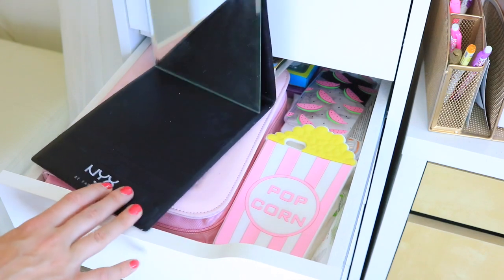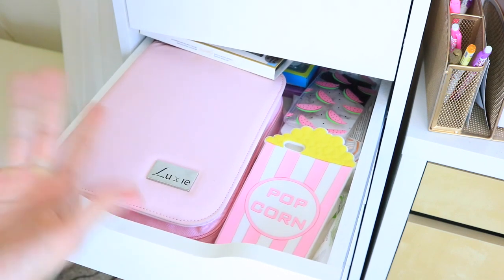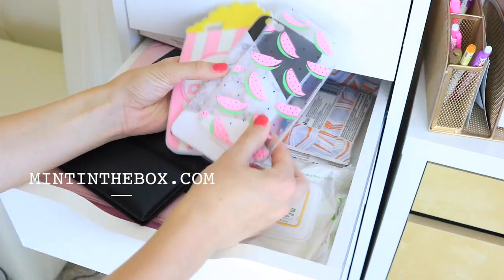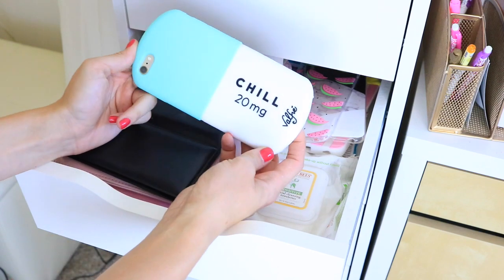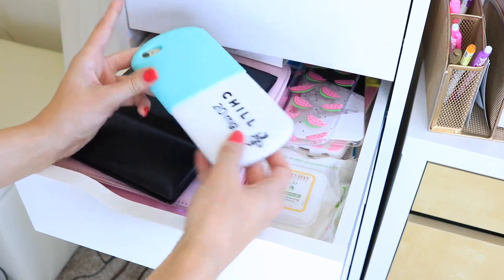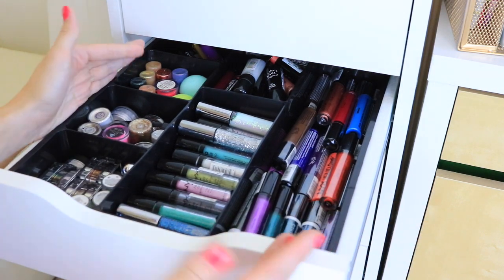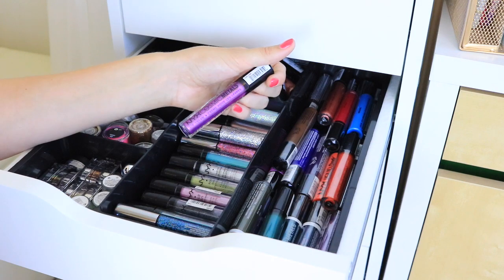I have a set of brushes from Luxie — the case might be empty but I don't want to get rid of it because it's great for traveling. I also keep my extra cell phone cases here; I just got some today from MintInTheBox.com and I'm kind of obsessed with the popcorn one. The case I have on my phone right now is a chill pill design, also from MintInTheBox.com. I also keep some face wipes and makeup remover wipes in this drawer.